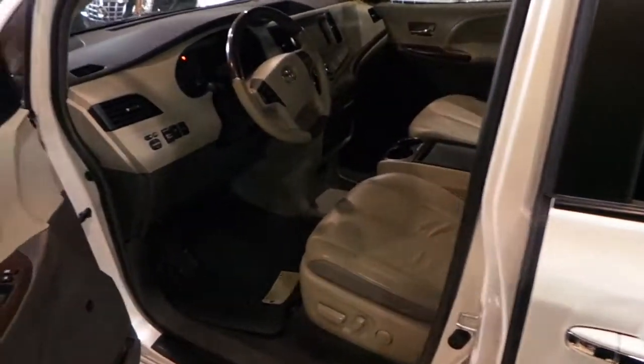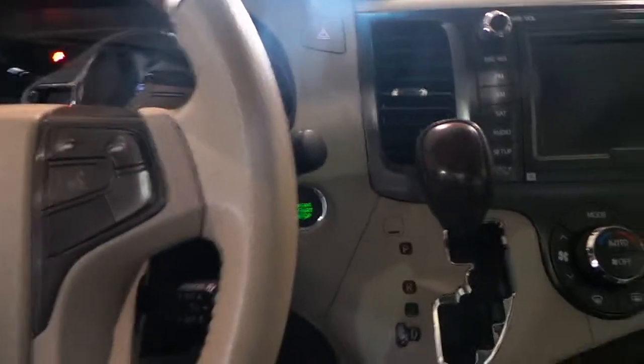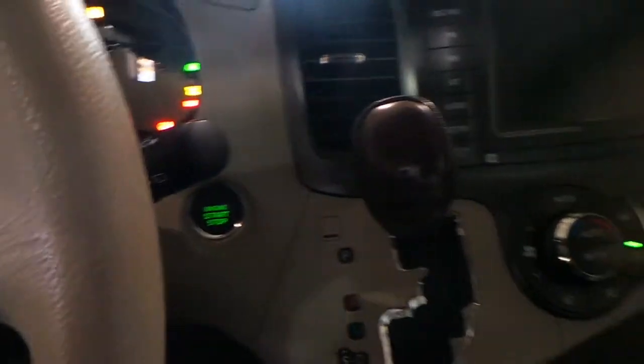This one has a keyless entry system as well with a push-button start. So once you come in, you just put your foot on the brake and you push start.